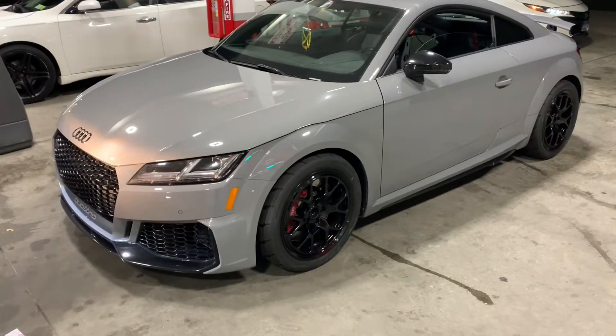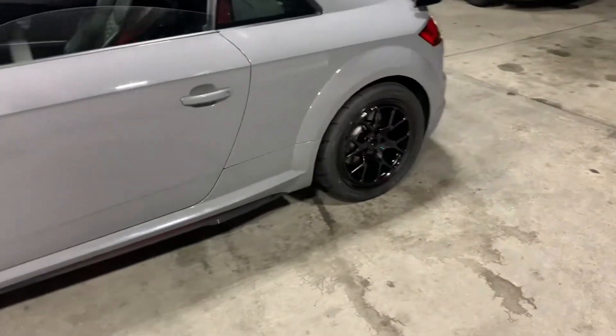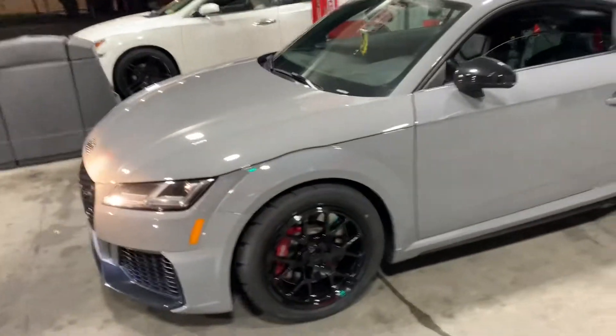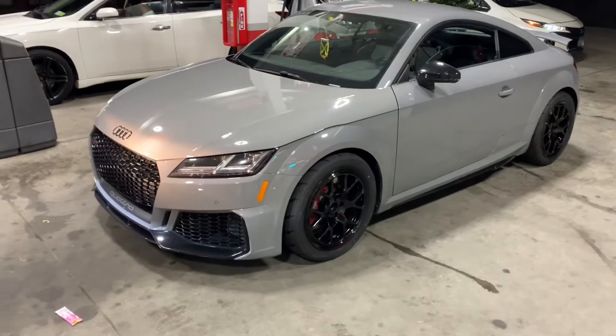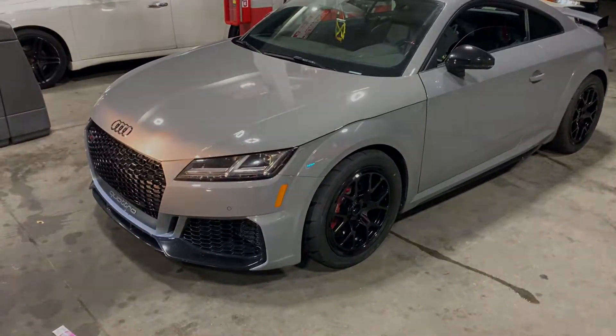Guys, so I stopped at a gas station, and let me tell you — oh my God — these wheels, perfect. I'm loving it. But let's see how it looks in the morning, and then we're going to take this thing for a full test and I'm going to give you my honest review on them.